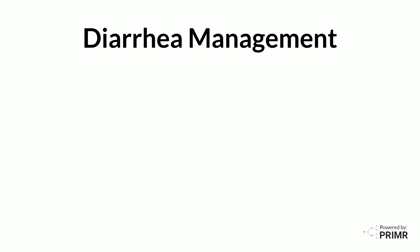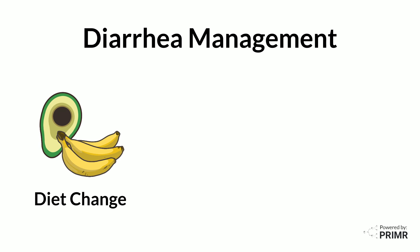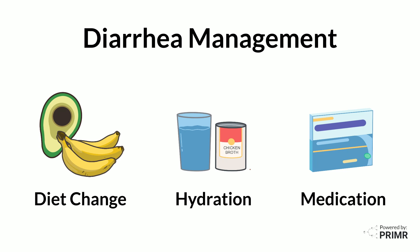Managing diarrhea can be simplified into three main strategies: changing your diet, hydration, and medication.